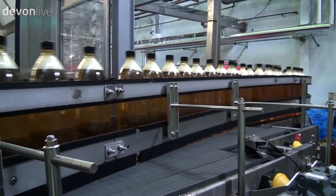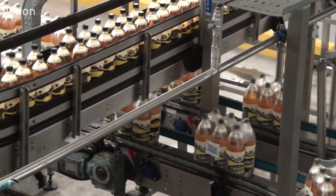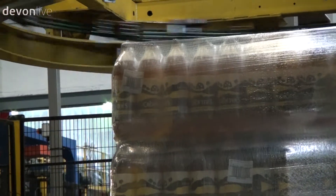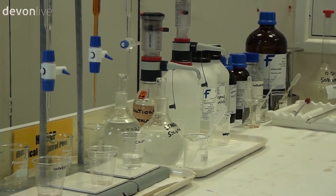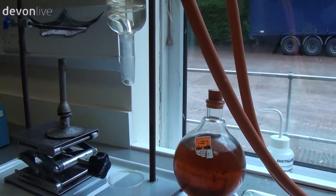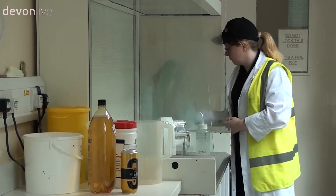The production line moves on and bottles are packaged, then depending on client specifications they can be added to different multipack quantities, before being wrapped and sent to the warehouse. In the meantime, cans and bottles are tested in the lab. Cider is tested at each stage through the process to make sure there are no deviations in terms of fizziness or variations. Packaging, taste and can end seams are also put through their paces.